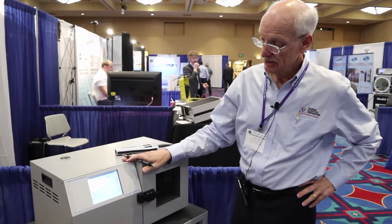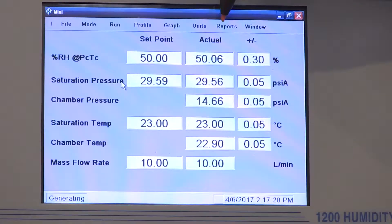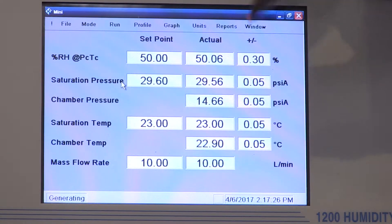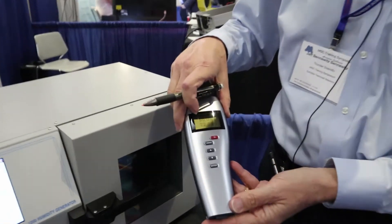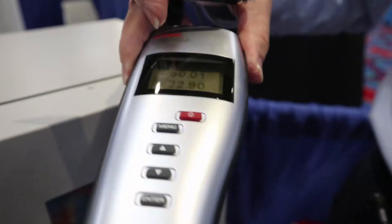We've waited about 12 minutes and we're at the 50% RH set point. You can see we're nice and stable — the actual point reads 50.06%. Temperature is still nice and stable. The device we're calibrating now has a very good intercomparison at 50% RH at 23 degrees C. We're ready to go to our next point.